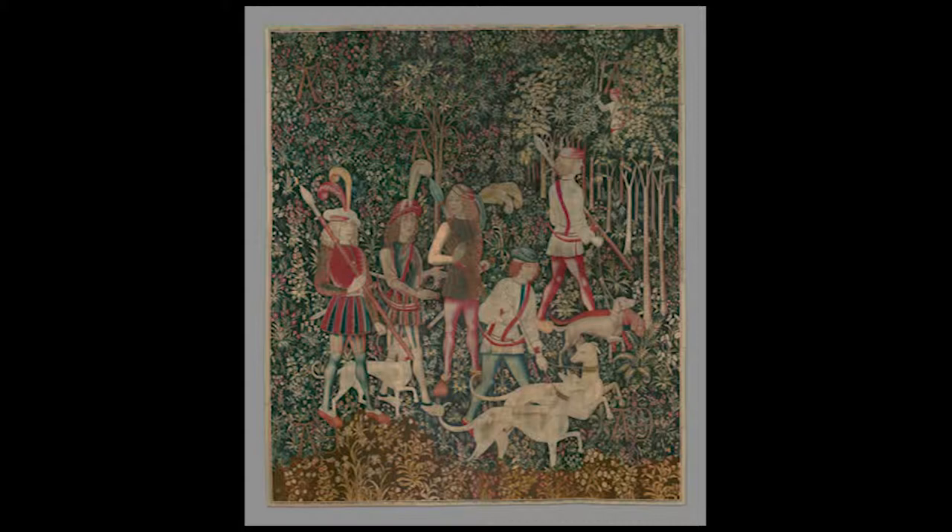These things are decorative but they also tell a story. You guys must have been rich to order this made. This was actually made for Anne of Brittany for her marriage to King Louis.